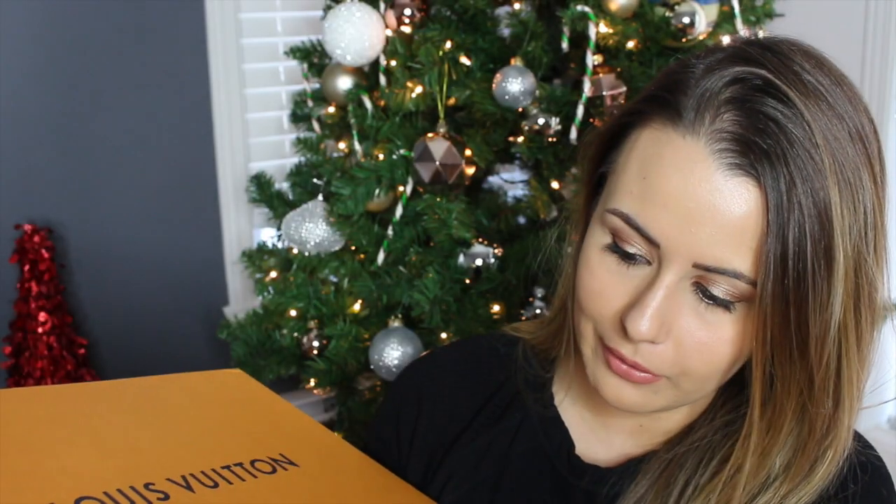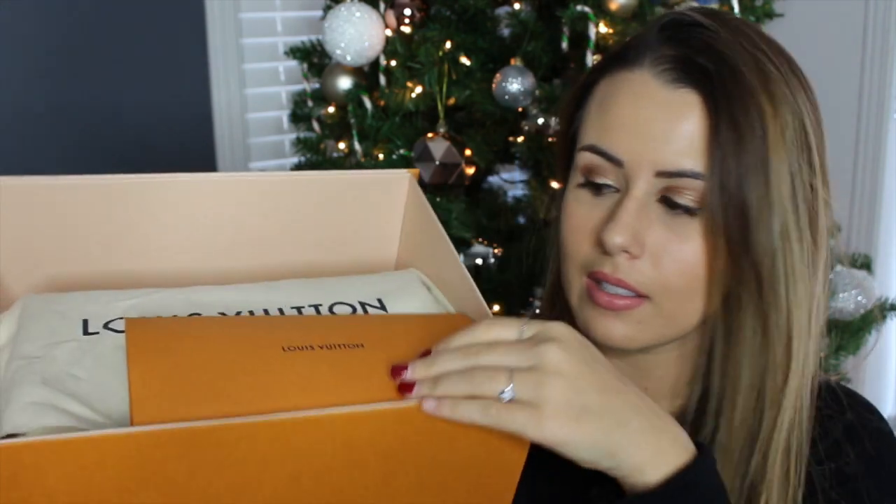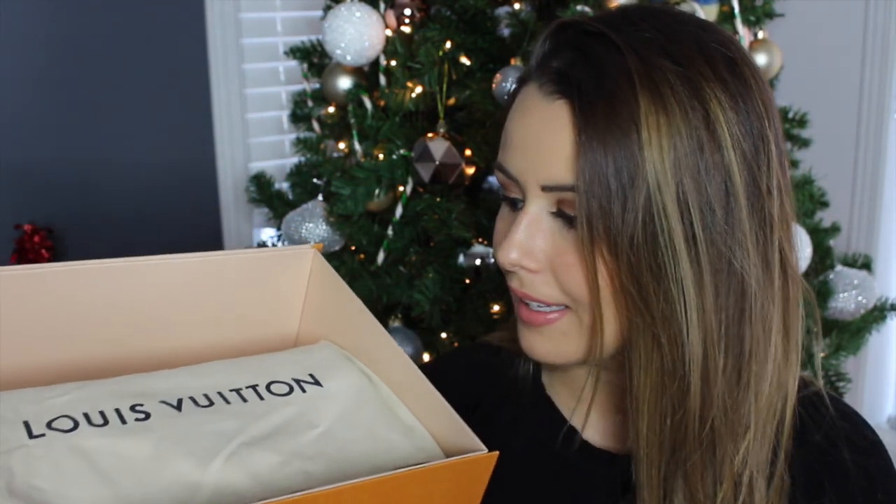The sales associate that helped me was so nice — his name was Vincent and he was so helpful. We just chatted about Louis Vuitton and my next bag. This is the box. I really like their new magnetic sort of boxes. A lot of their old boxes were like a shoe box. Inside it comes with the slip, and then here is my new bag.